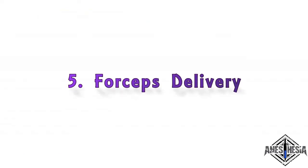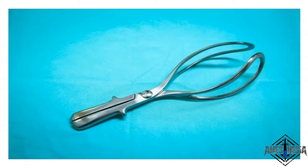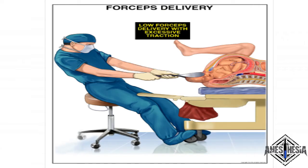5. Forceps delivery. Forceps delivery is a type of operative vaginal delivery, sometimes needed in the course of vaginal childbirth. In a forceps delivery, a health care provider applies forceps — an instrument shaped like a pair of large spoons or salad tongs — to the baby's head to help guide the baby out of the birth canal.